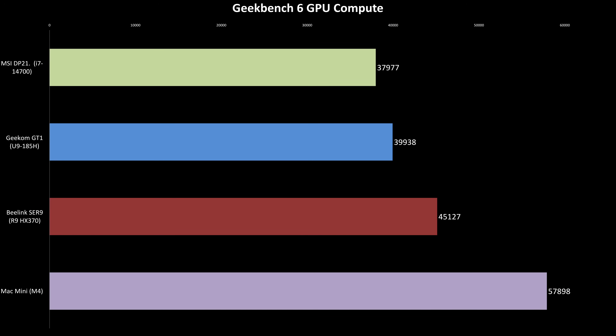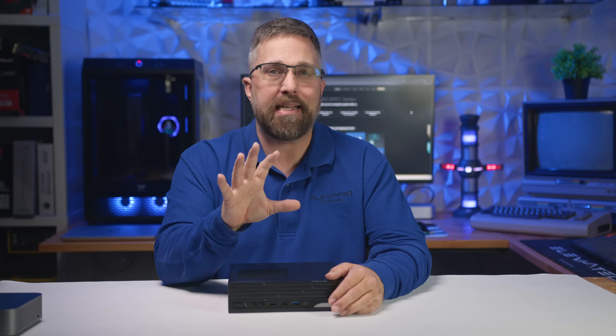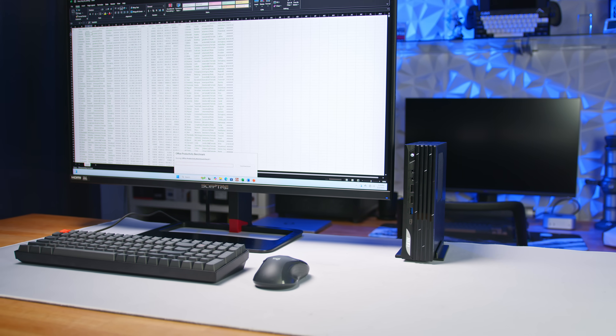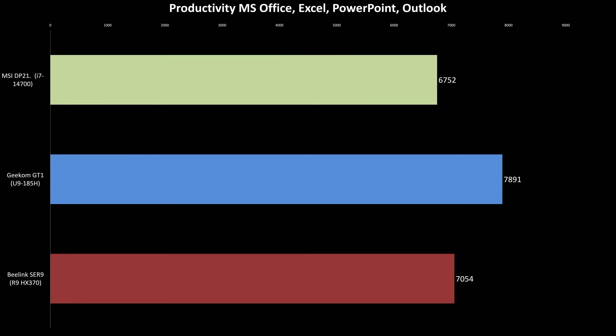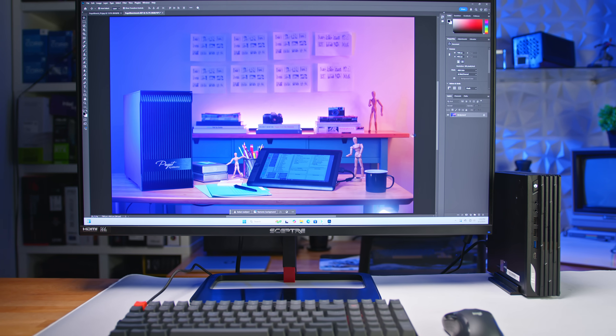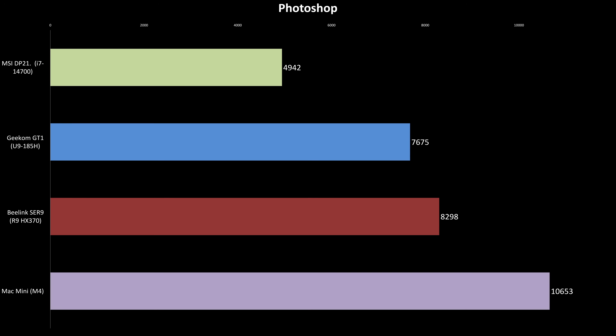The biggest area where desktop CPUs tend to struggle is integrated graphics, and that holds true here — the UHD graphics built into the 14700 lag far behind the competition in Geekbench 6's OpenCL GPU compute test. But benchmarks are just numbers, so let's look at how this PC performs in real-world workloads. In the Underwriter Laboratories Procyon productivity test, which evaluates Microsoft Office performance under moderately multi-tasked workloads, the DP21's weaker single-core performance is noticeable — it comes in 14% behind the Geekom GT1 and just 4% behind the Beelink SER9. In Photoshop, which heavily relies on single-core speed with an assist from the integrated GPU, the DP21 struggles even more, falling 36 to 53% behind the other systems.